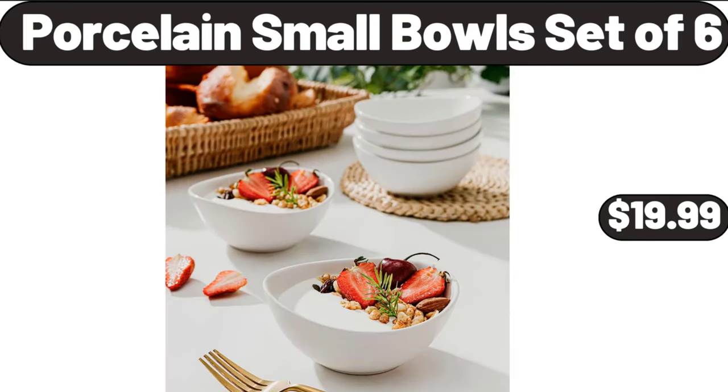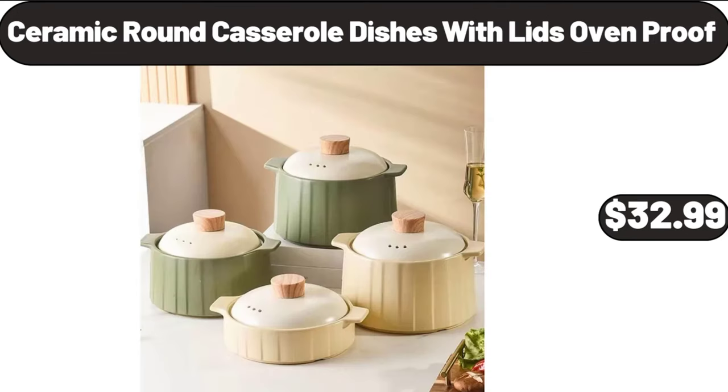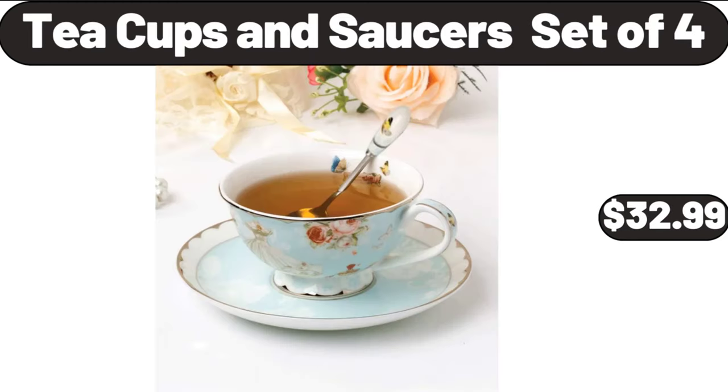Porcelain small bowl set of 6, $19.99. Crepe maker machine, $22.99. Ceramic round casserole dishes with lids oven proof, $32.99. Teacups and saucers set of 4, $32.99.